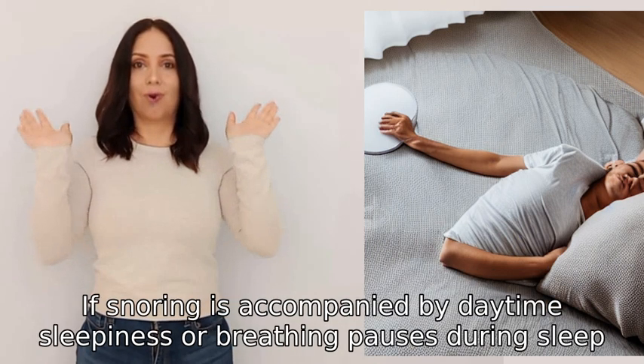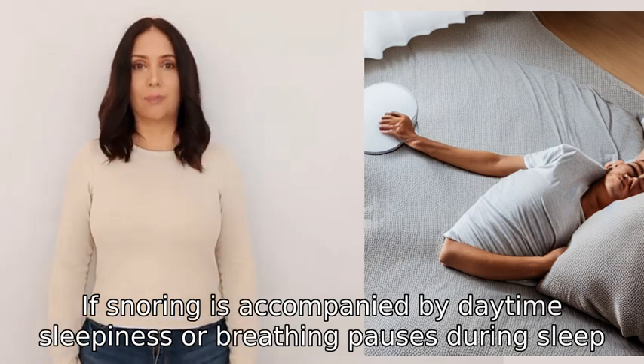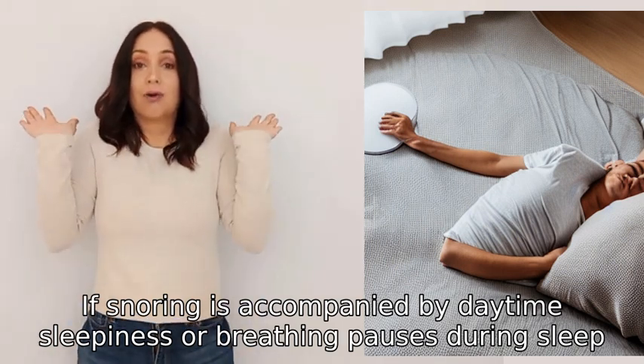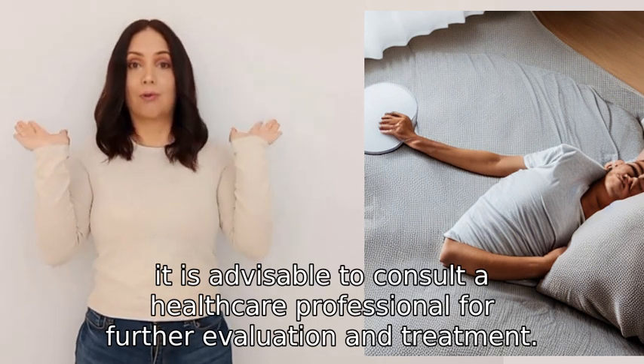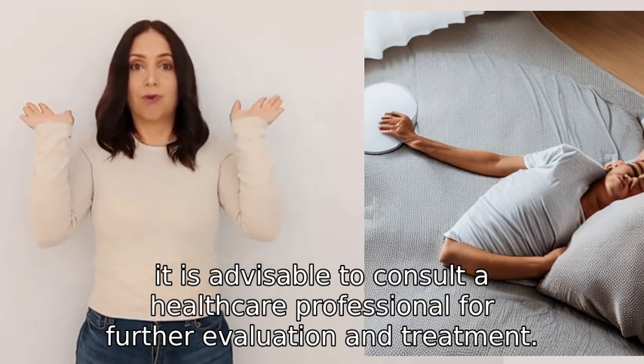If snoring is accompanied by daytime sleepiness or breathing pauses during sleep, it is advisable to consult a healthcare professional for further evaluation and treatment.